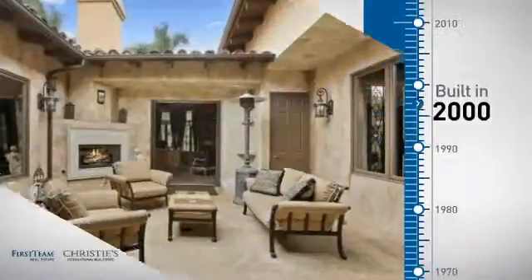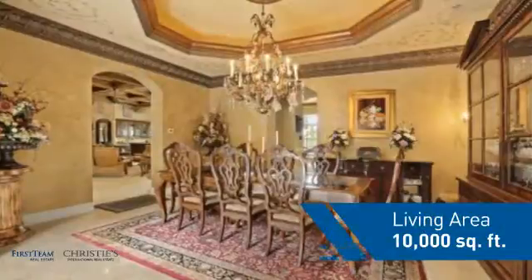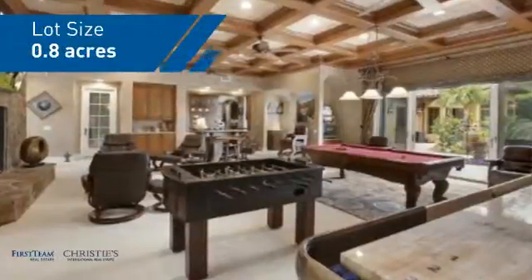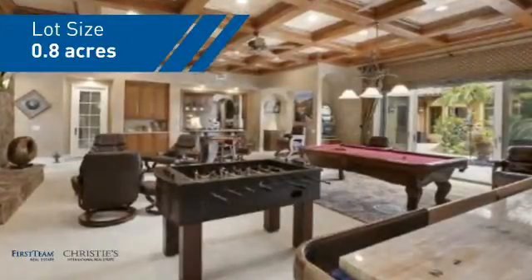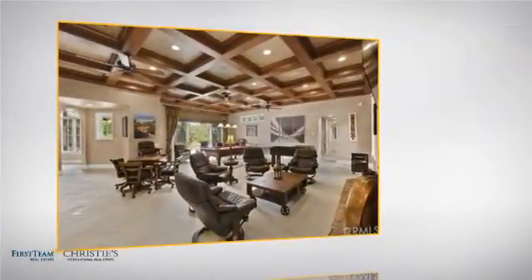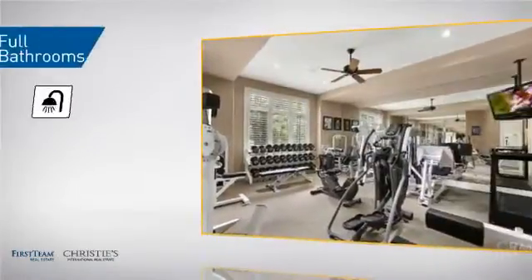This property was built in 2000 and features over 9,900 square feet of space, giving you a spacious layout to play host or kick back and relax after a long day. Inside you'll find six bedrooms so your family and guests all have a private space to come home to, as well as plenty of full bathrooms.